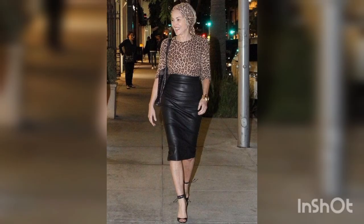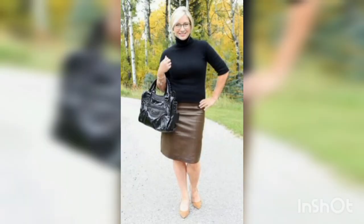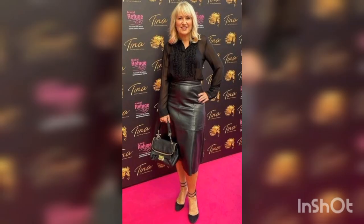Leather skirt dresses come in a variety of styles and colors, so you are sure to find one that suits your personal taste. Whether you prefer a classic black leather skirt dress or a bold red one, there is a style for everyone.